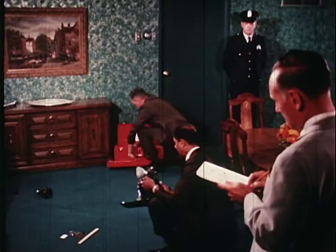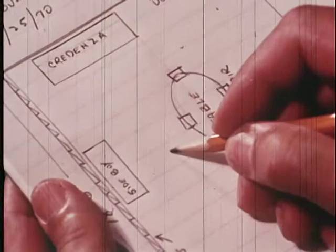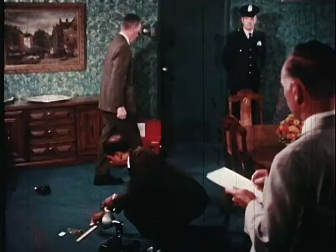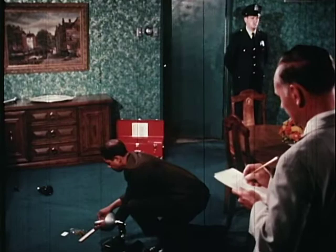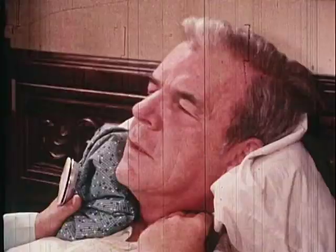When physical evidence is found, it is immediately photographed. The picture includes a ruler for scale and an identifying caption. The officer in charge places it in the crime scene sketch he had made at the start of the search. Burglary is a secretive crime. That is why physical evidence is so important to its solution. Even the eyewitness can contribute little.